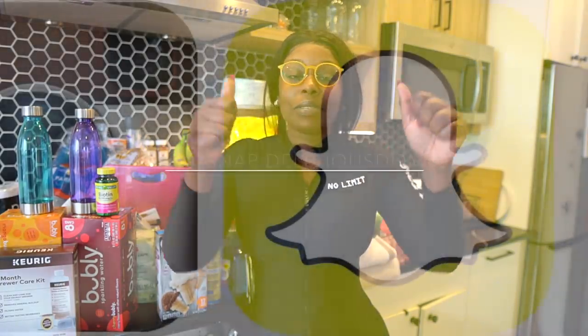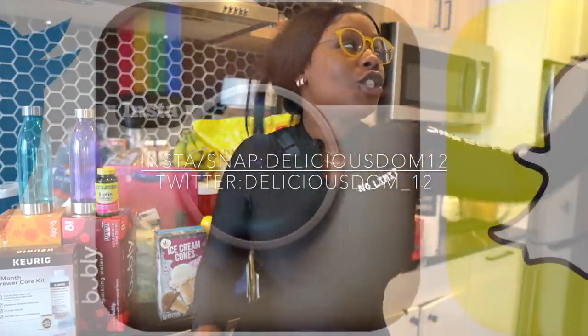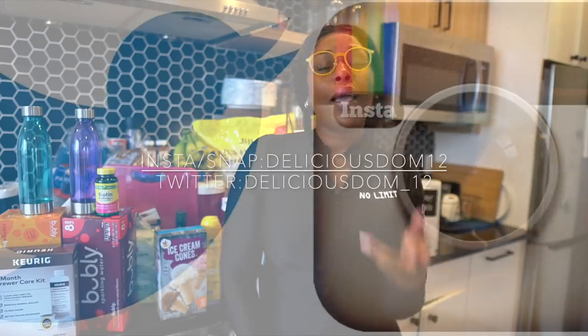I highly recommend trying the Rebel Ice Cream. If you guys want me to do a video where I buy like six flavors and test them out one by one, leave a comment down below. This keto ice cream is a life changer. That basically wraps up today's video — I hope you enjoyed the Walmart shopping haul. Don't forget to thumbs up, leave a comment, subscribe, and share. Catch you in the next one!